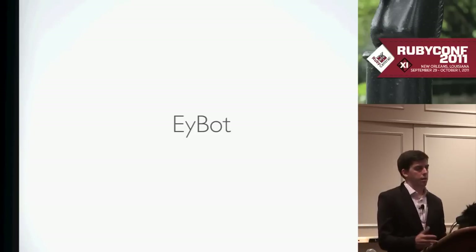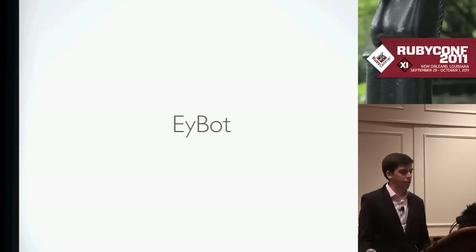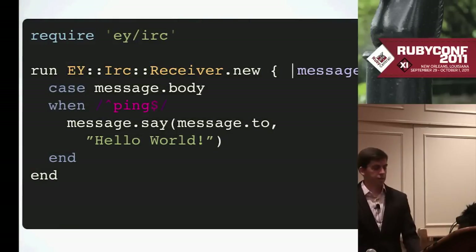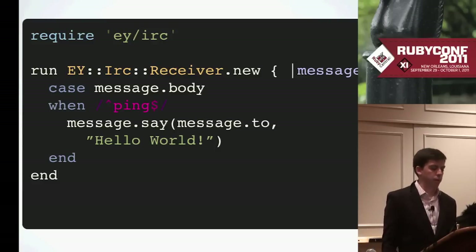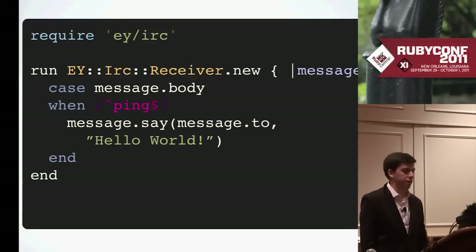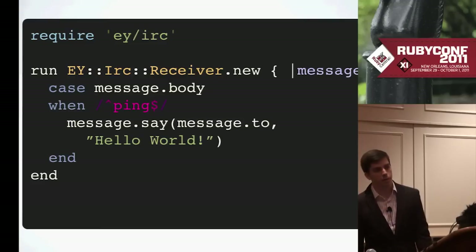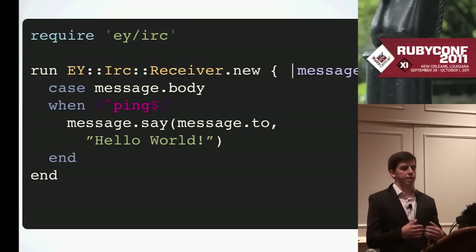Ensemble has a bot component in it that talks back and forth with the Campfire and IRC stuff. We have a bunch of these endpoints — this is an example of a complete bot endpoint. If you wrote this code, ran it somewhere, pointed the config to it as one of the backends, you could say 'EY bot ping' and it would respond with 'hello world.' It's just a rack app — every time it gets a new message, it creates a message object with methods like body, from, to, and channel. You respond with the message.say command. We typically case on the message body for different actions, and each app usually handles multiple commands.